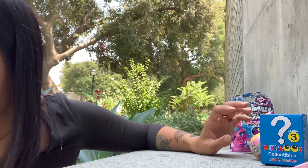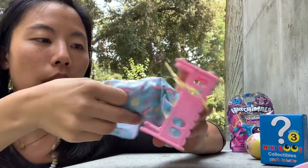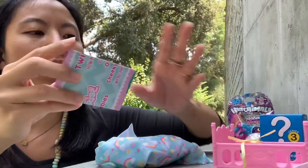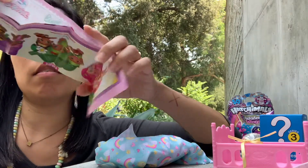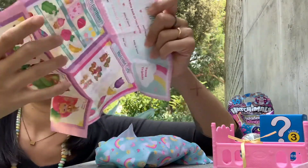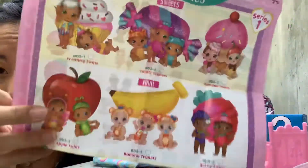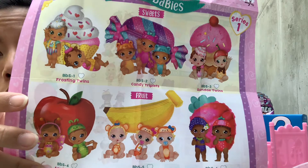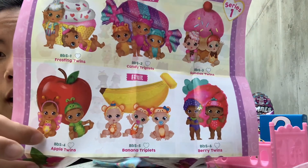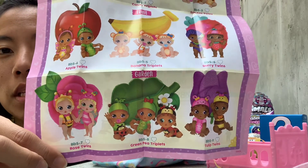Okay, and then here come our trades — these are the Baby Born Surprise Mini Babies series one. I'll show you the gorgeous menu on the inside of all the different ones you could get. Here are the nine you can get: cupcakes, the little frosting twins, the candy triplets, sundae twins, and little apple, banana, and berry.